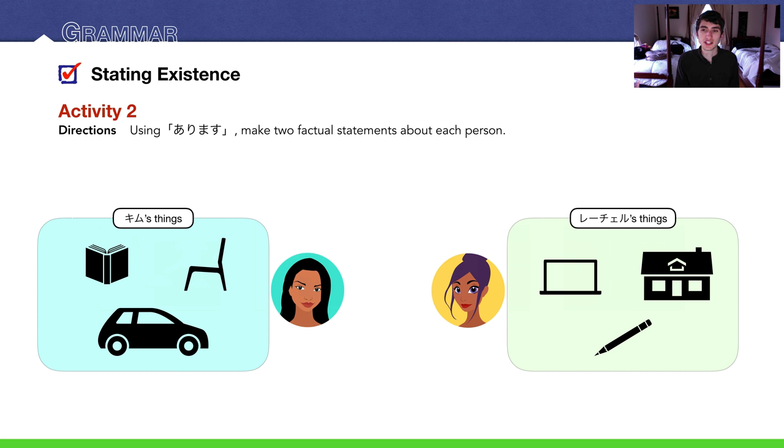And then Rachel: Rachelはパソコンがあります — she has a personal computer. 家があります — she has a house. And finally, えんぴつがあります — she has a pencil. The answer slide shows two sample answers; yours don't have to be exactly like these.